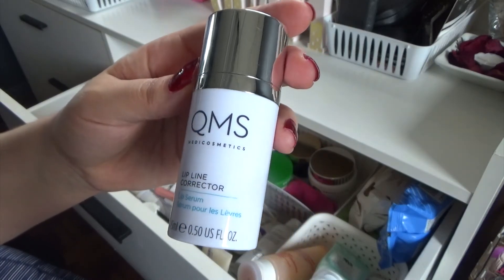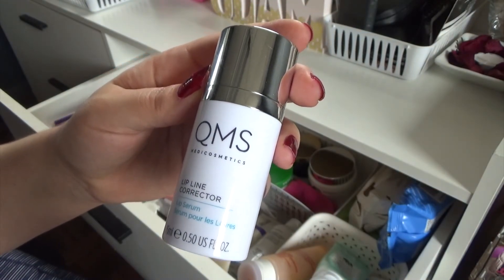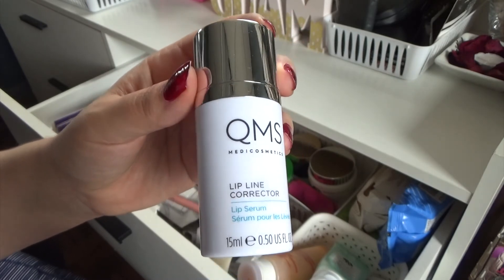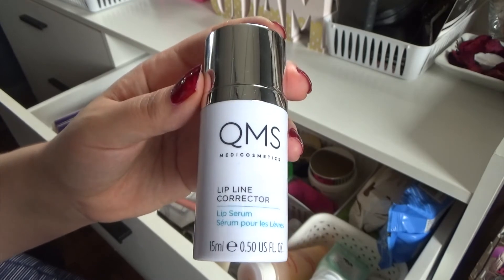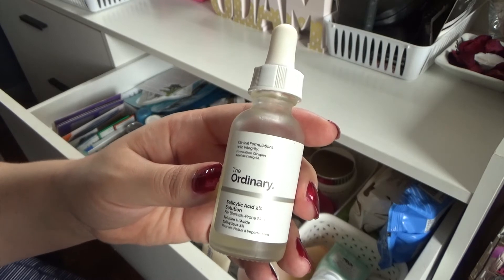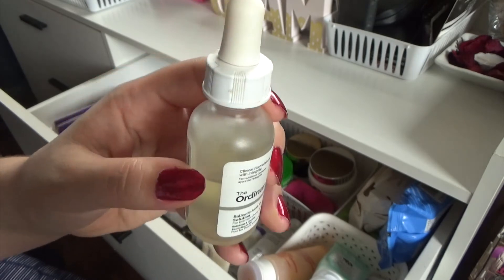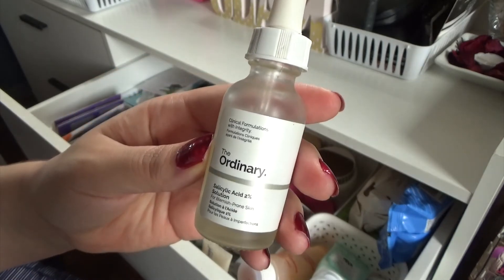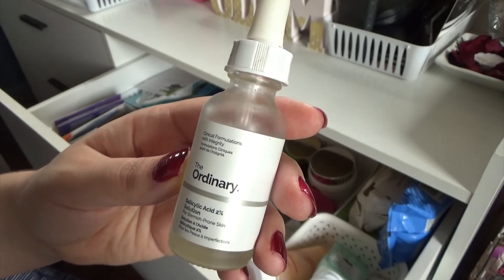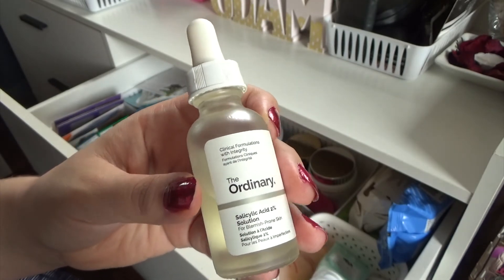Then I got this in a BoxyCharm — it is QMS Meta Cosmetics, and it's a lip line corrector, a lip serum that I've rarely used, but it was super expensive according to BoxyCharm, like over $100. I didn't spend it, but I still want to keep it because it was an expensive product. Then I've got the antithesis of an expensive product — that is The Ordinary Salicylic Acid, I think this was like $7. This works really well; it's 2% salicylic acid and it's just not as harsh as some of the other ones — it doesn't dry out your acne as much as maybe some others.